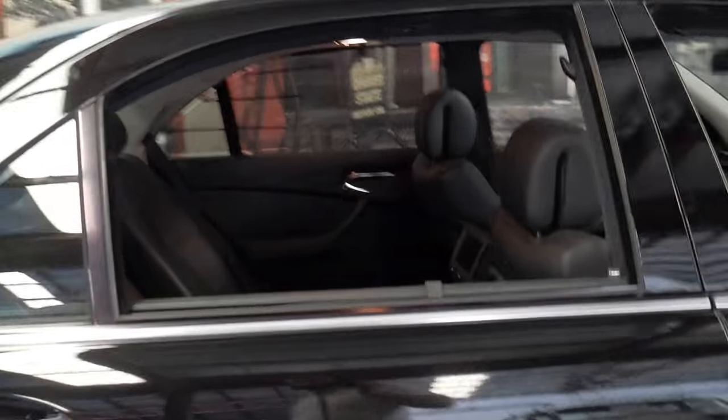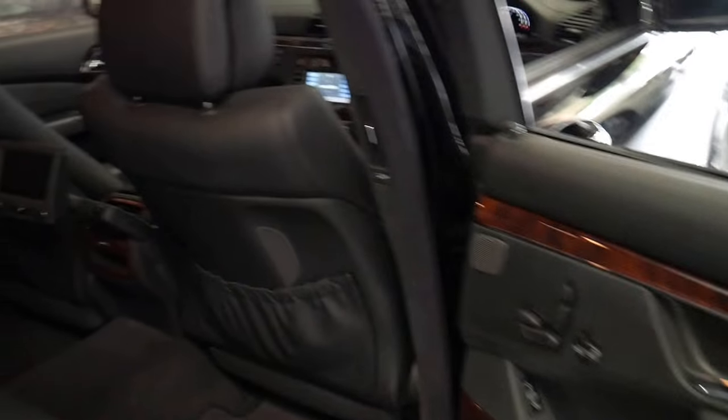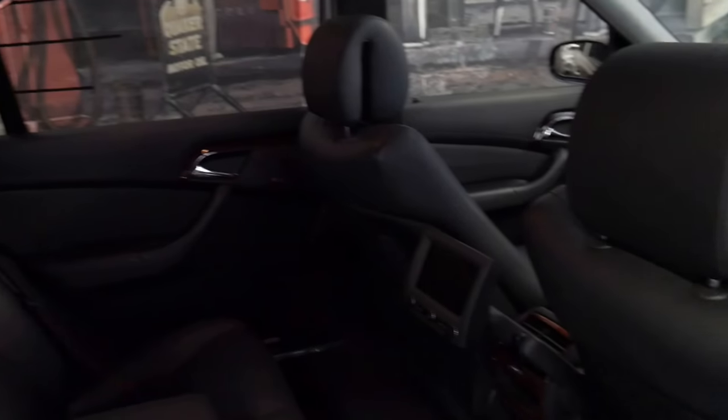It's black with black interior. Keyless entry, keyless start, rear entertainment. The timber work is incredible. It's a long wheelbase, obviously, which they all were in Australia. It's got an electric boot.